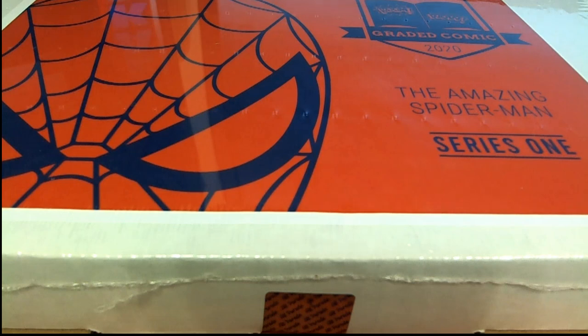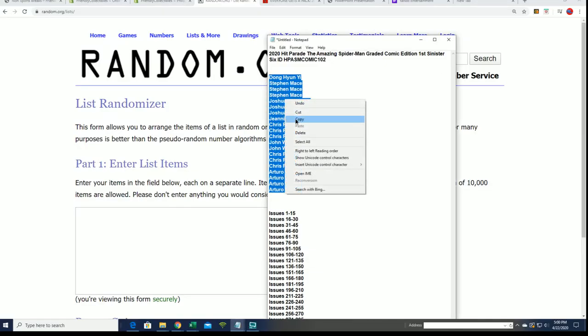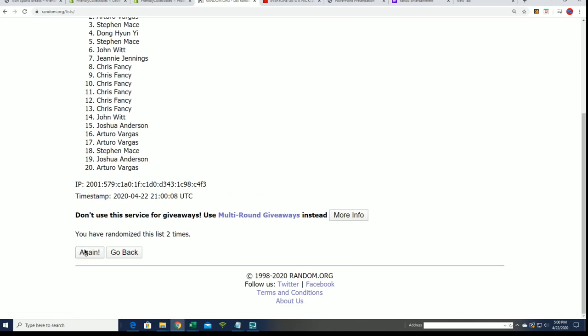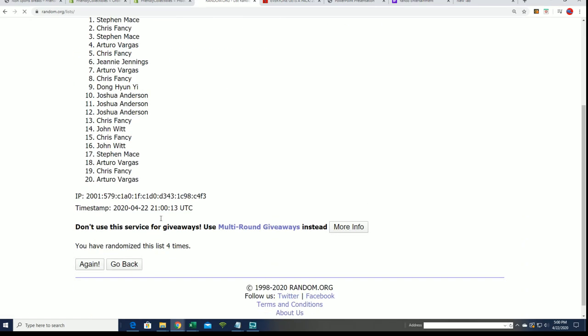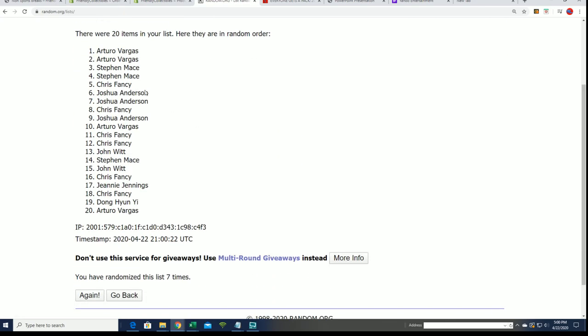Good luck in the box break here. We're going to find out who gets what issue numbers in the Amazing Spider-Man graded comic book box break. Let's do some randomizing right now and we'll randomize both lists seven times each, then stack them up side by side — that's how you get your issue numbers in the break.